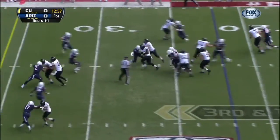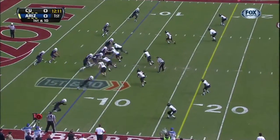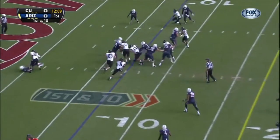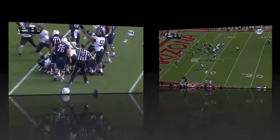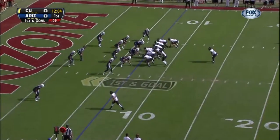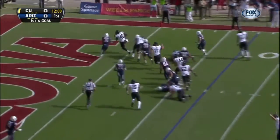Inside handoff, Powell up the middle, and Powell gets down. A fumble, ball is loose, and it looks like Colorado recovers. Handoff, Powell hits the hole, touchdown.